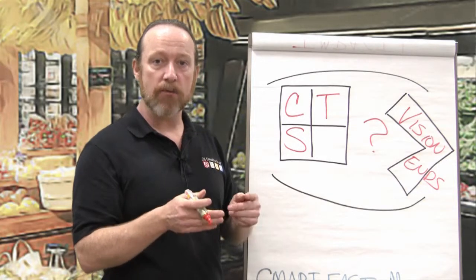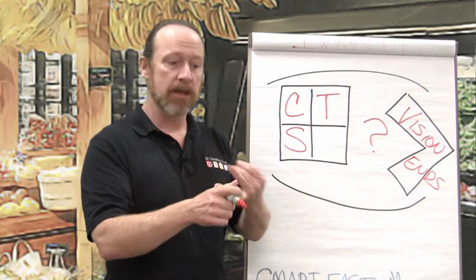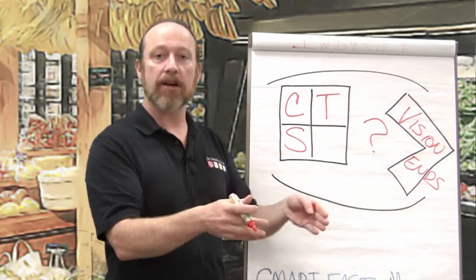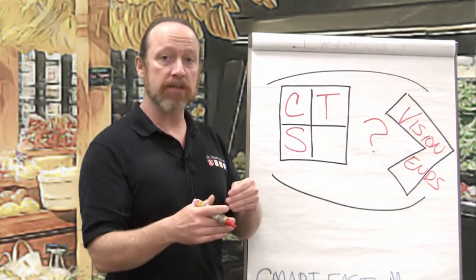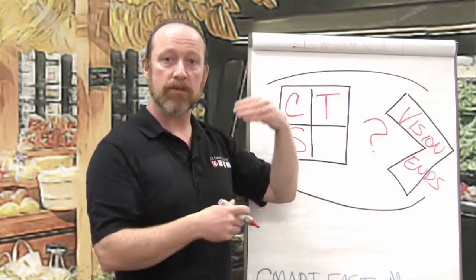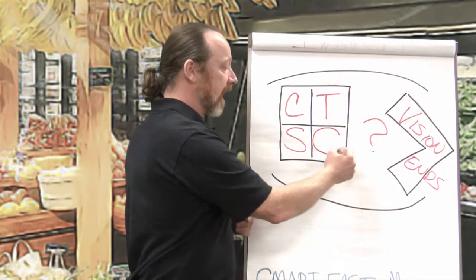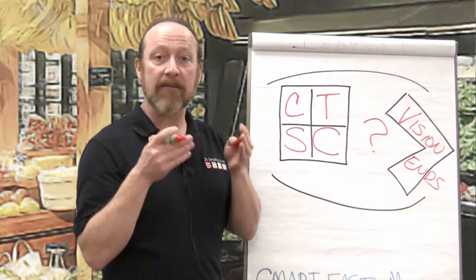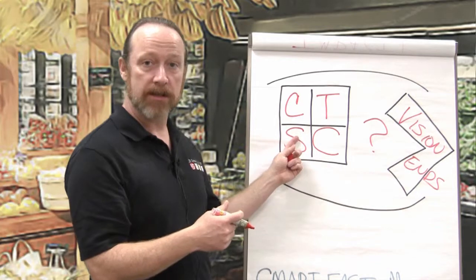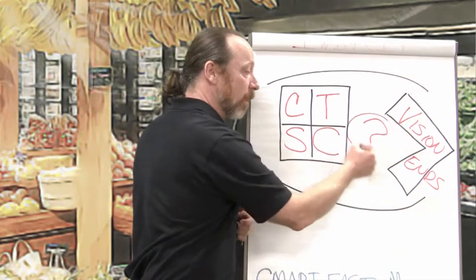Next is systems. We must build systems that are ready to take advantage of the next opportunity — board systems, internal operating systems from financial to human resources to things happening on our floor. We've got to get those systems to a place where we're not taking too large a step up; the systems are next-level ready. And finally, all of this has to be funded with capital. We have to have the ability to gain the capital needed to pursue the vision.